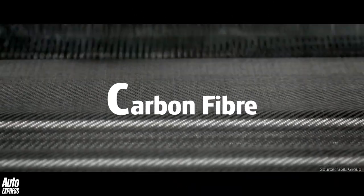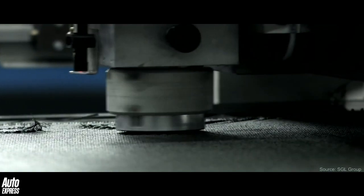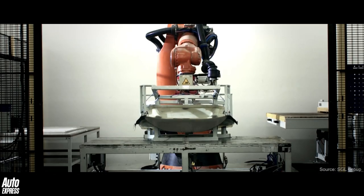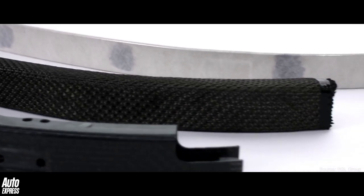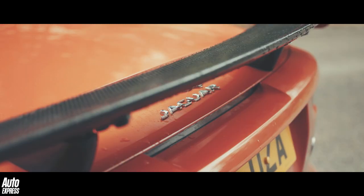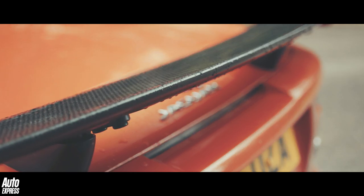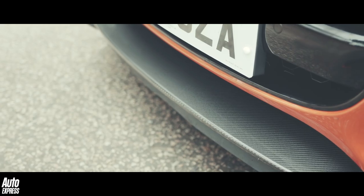C is for carbon fibre — one of the strongest, lightest materials used in road cars. Carbon fibre is expensive to produce because the process to create it is complex and highly skilled, requiring resin bonding, moulding and then baking at ultra-high temperatures. But by using carbon fibre in certain areas, such as on the rear wing of the Jaguar F-Type SVR, engineers can strengthen specific parts of vehicles and reduce localised weight in a way that just wouldn't be possible using steel or even aluminium.